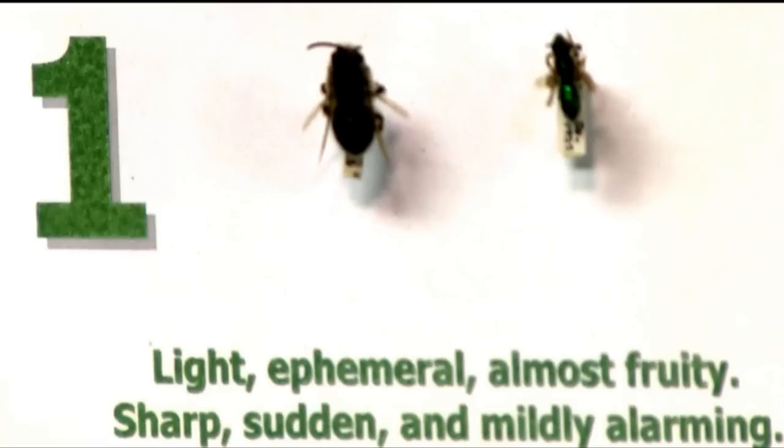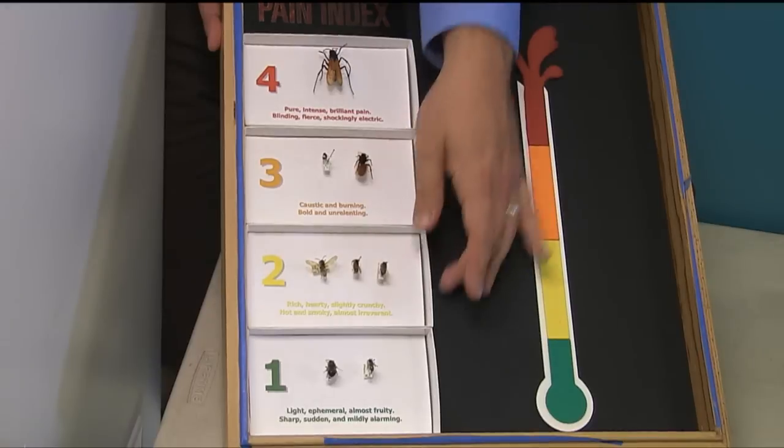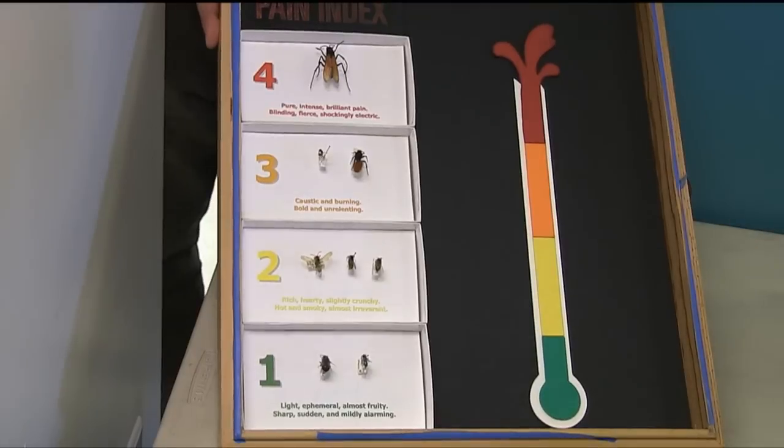In the bottom category we have a couple of different types of native bees. This might look like a honeybee but it's a solitary bee, and here's a little sweat bee. Schmidt described these as 'light and ephemeral, almost fruity, sharp, sudden, and mildly alarming.' I sometimes think Schmidt might have been drinking a lot of wine as he was creating these descriptions — they have the essence of a fine wine, like a Zinfandel versus a Shiraz.